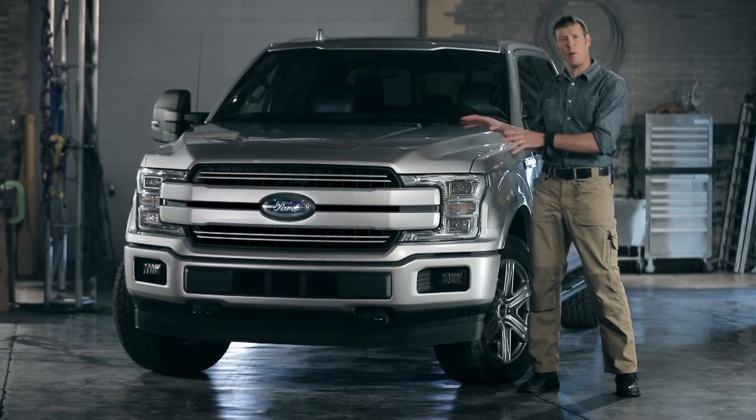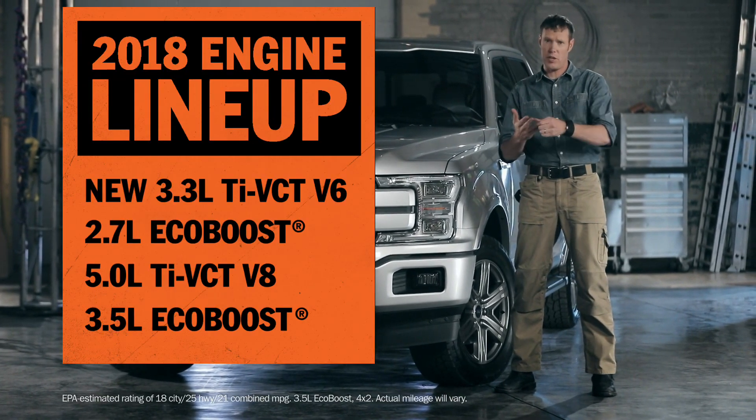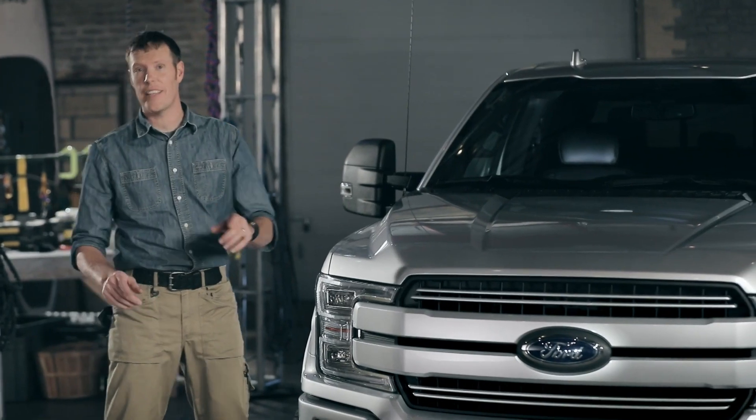We all know how important it is to use the right tool for the job. 2018 brings F-150's most advanced powertrain lineup ever. You've got choices that specialize in capability, efficiency, and everything in between, so you can get the truck that does what you need it to do. And if you need best in class, you got it.